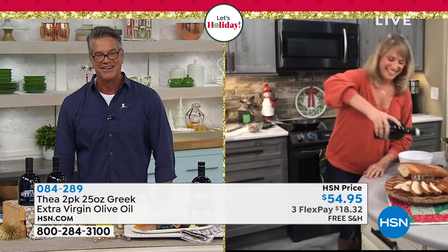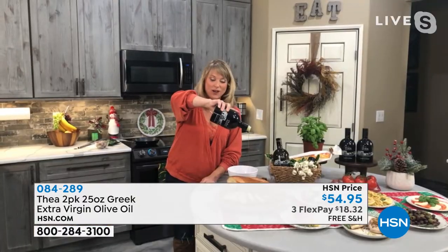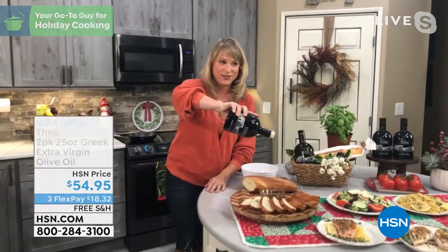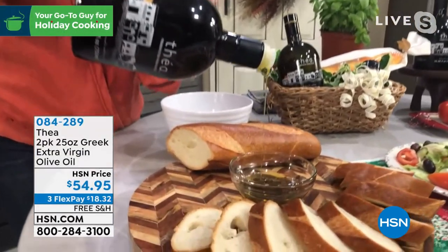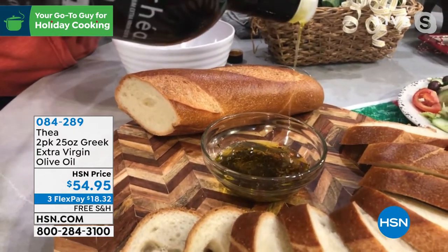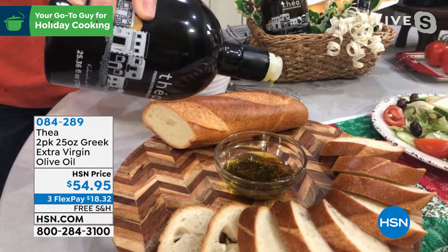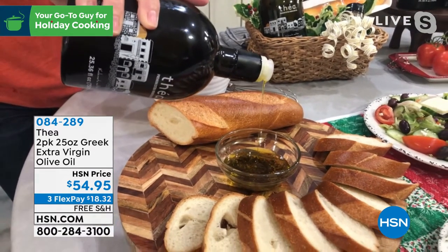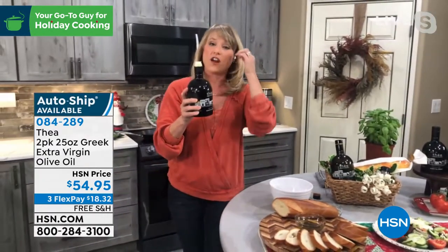Hi, my dear. I just said Guy doesn't even need me because he's just going at it. I know you love it as much as I do. This is Thea. It is a Greek olive oil. It is cold-pressed, it is single source. Olive oil is a superfood — it's so much healthier than any other fat like butter. And this is a healthier version of an olive oil.